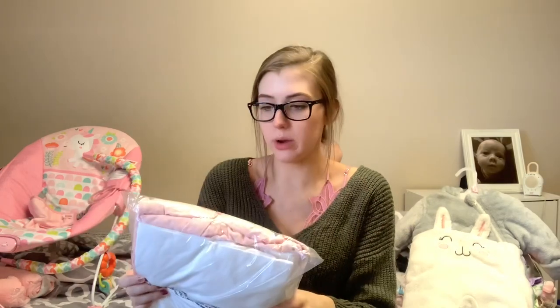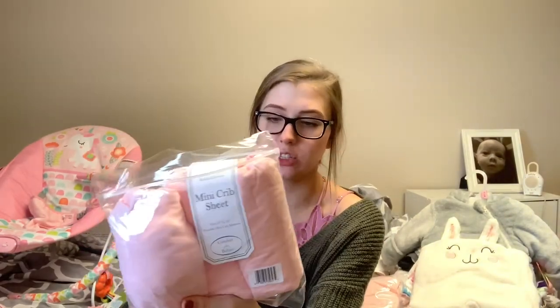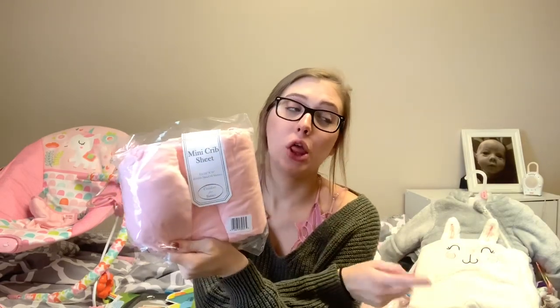I got crib sheets — the first is a pale pink color and the second that came with it is just a plain white one. I'll probably be using the pink one and the white will be the backup. I also got a mirror to go in the car so we can see her while driving — Grayson has one and I really like it. The next thing I thought were crib sheets but ended up being mini crib sheets, so they fit on her bassinet. I was a little upset when I saw that, which is why I had to order those other crib sheets. But they'll work for the bassinet — it's just a three pack of pink crib sheets.